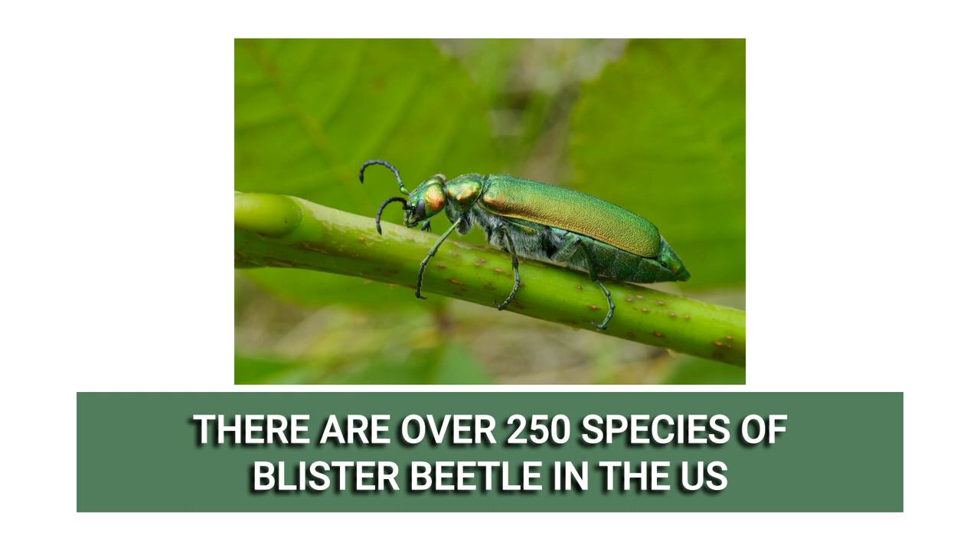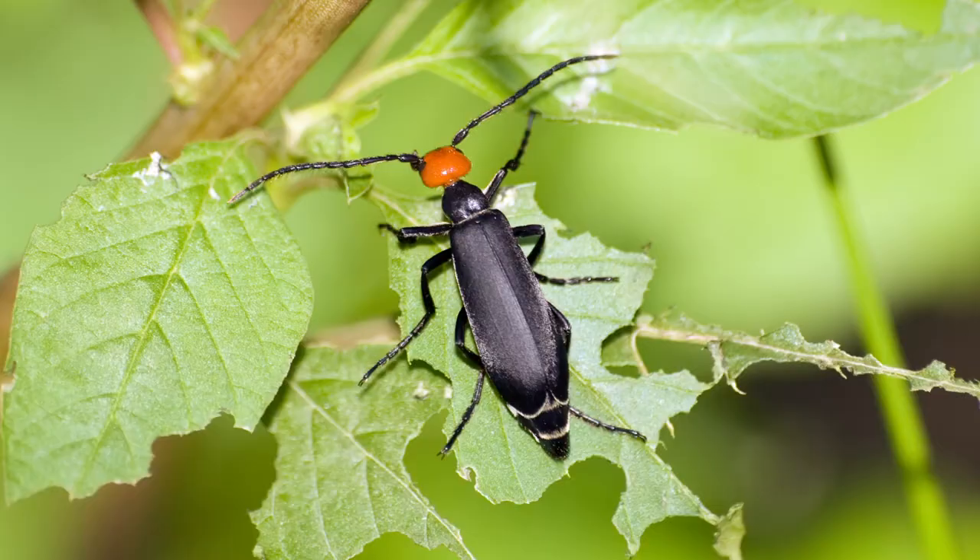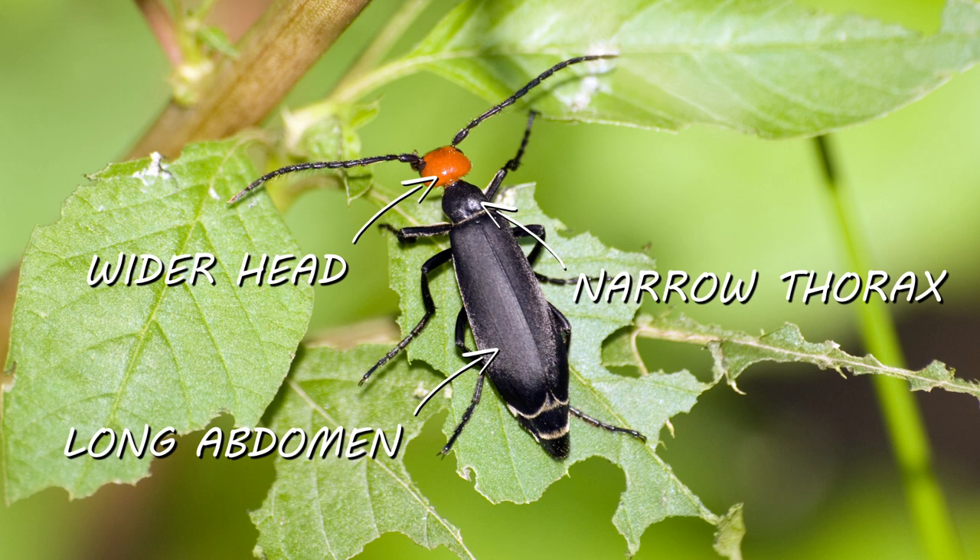Blister beetles are soft-bodied insects that grow up to three quarters of an inch in length. They come in a variety of different colors and patterns. Most blister beetles have a long cylindrical abdomen, narrow thorax, and a head wider than the thorax. In some species, the length of the wings does not cover the length of the thorax.